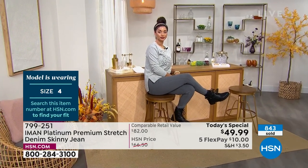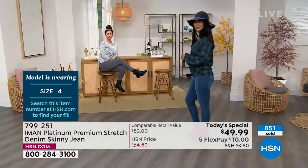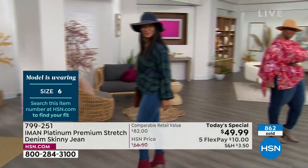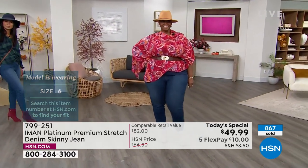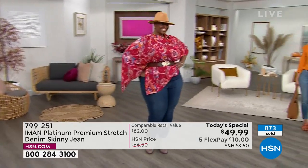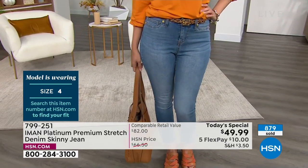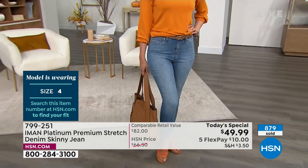They fit in the waist, the hips, the thighs — it doesn't matter if you have a tiny waist and bigger hips, or vice versa. Every one of the girls out here tonight is rocking this new pair. So many of us wear jeans we've made concessions for — they don't fit exactly right but we wear them anyway. We don't need to do that anymore. Put these on and know you're going to look fantastic and be incredibly comfortable.